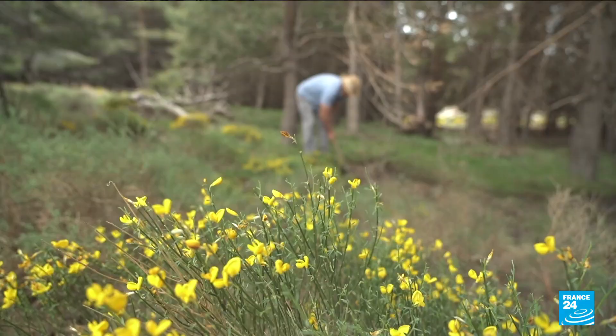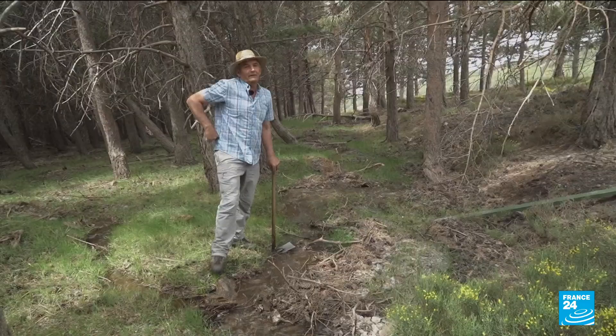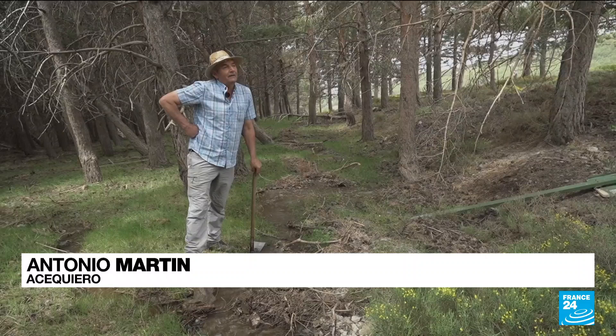I sow the water from the canals into the earth to allow it to seep into the subsoil. It takes several months to reach the villages. This way, we have water even in summer.